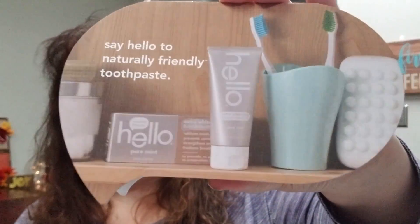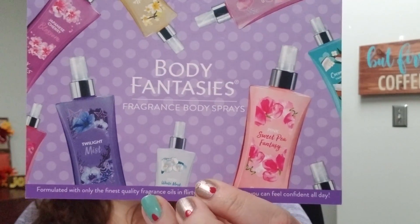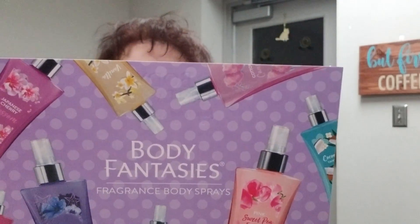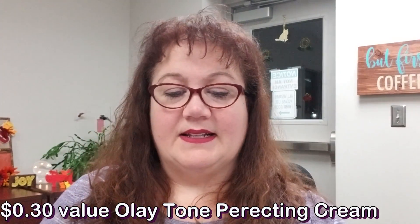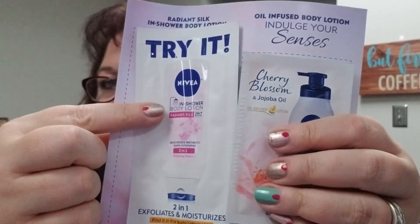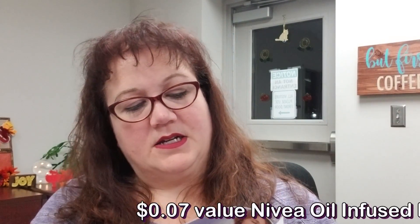Going through the inserts first: there's one from Hello — they do toothpaste — and they have a coupon. There are some other placards also with a coupon. There's a company I hadn't heard of before called Body Fantasies — they have body sprays — that's just informational. Then diving into products: there's the same Olay sample with the coupon, and there are shower lotions — one to use in the shower and one for after.